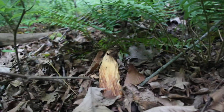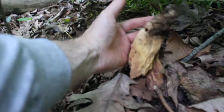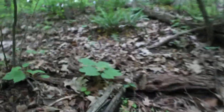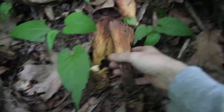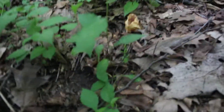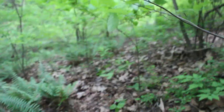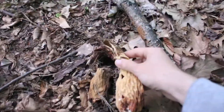It's May 26th in the Hudson Valley and I'm just a little bit too late. Look at this — three really big morels, all dead, too old. Here's one, dead, too old. Here's another one, too old. These used to be nice morels, now they're too old.